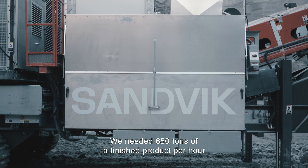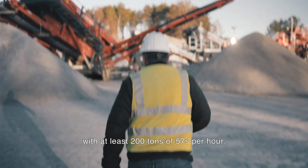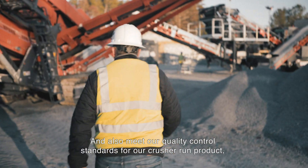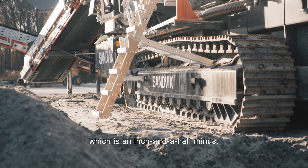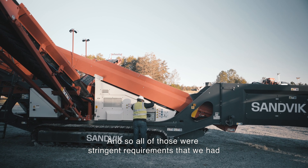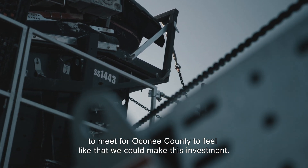We needed 650 tons of finished product per hour with at least 200 tons of 57s per hour — those were the two most important points. We also needed to meet our quality control standards for our crusher run product, which is an inch and a half minus. All of those were stringent requirements that we had to meet for Oconee County to feel confident making this investment.